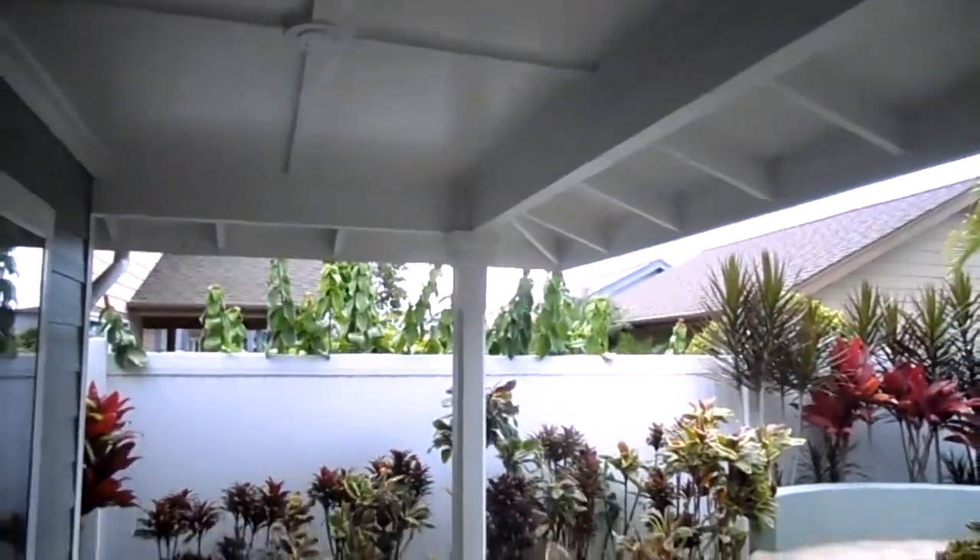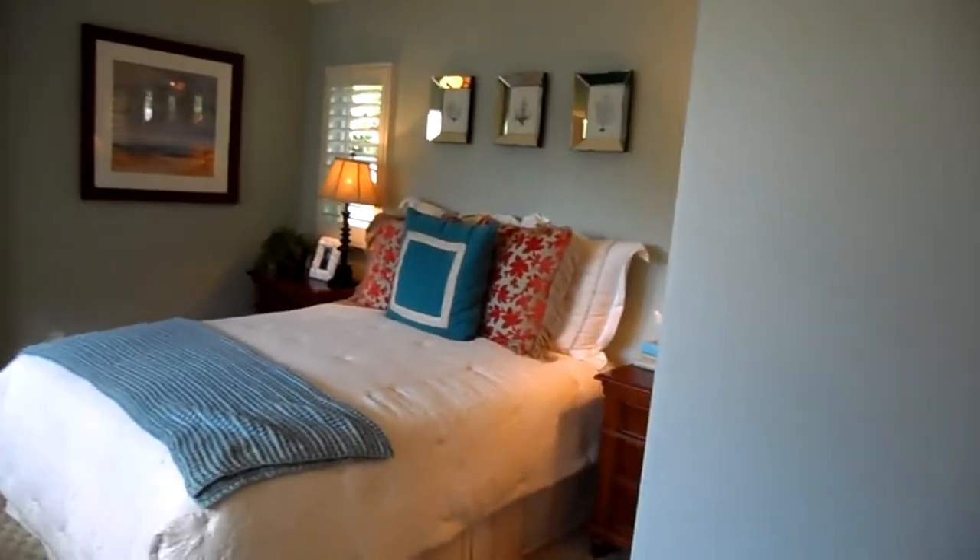This covered patio is standard. And here is the master.